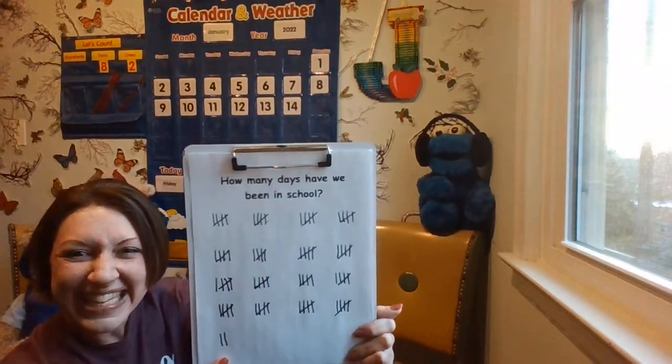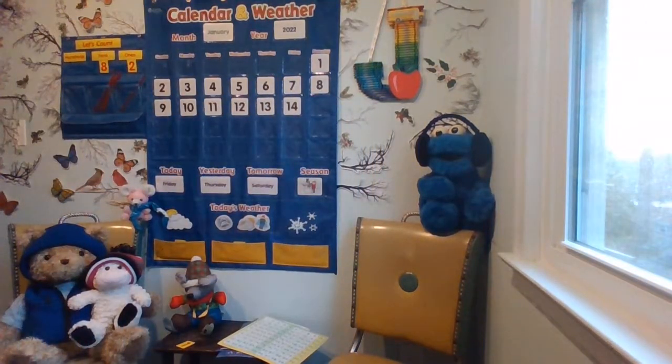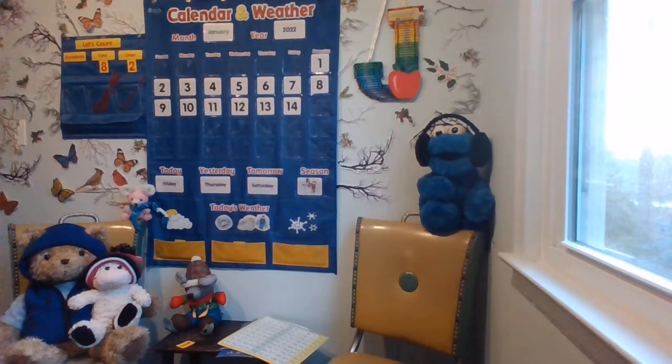So many days learning together in kindergarten! Let's go ahead and write today's date. You need something to write on and something to write with. We're going to start with our uppercase letter J. Remember, we always capitalize the start of each month of the year as it's special and important.